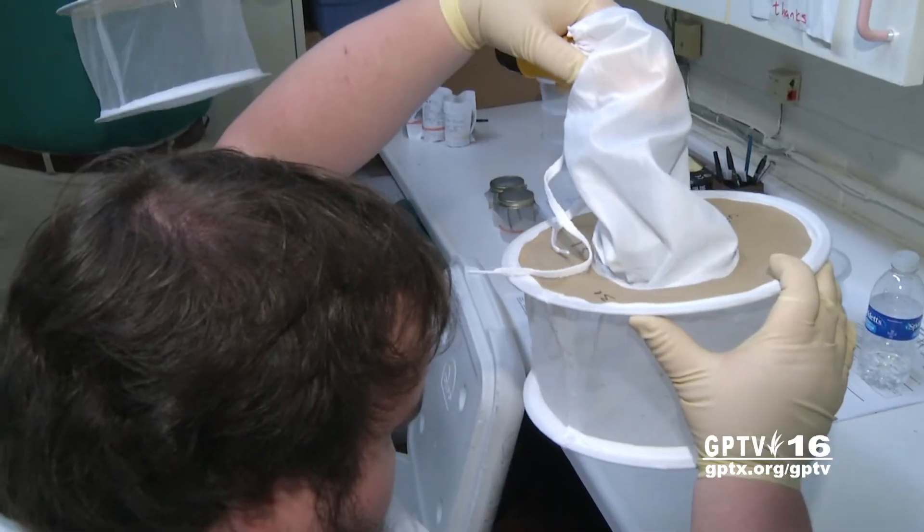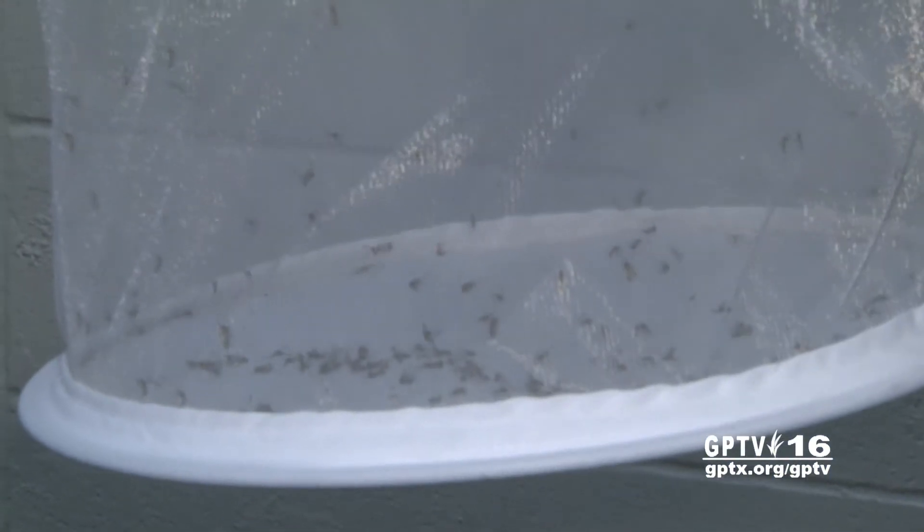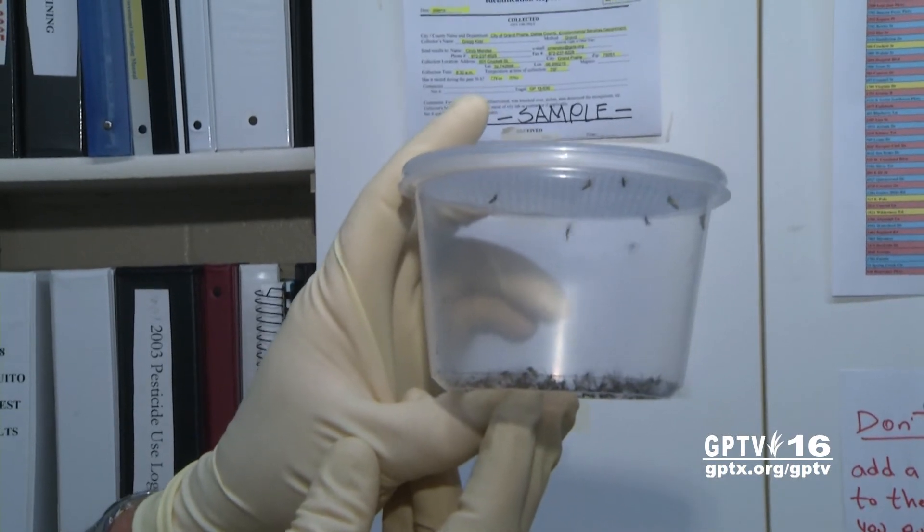So far this year, Grand Prairie has had no mosquito samples test positive for the West Nile virus. But officials say city traps are collecting more and more of the insects, so they urge the public to brush up on the three D's of protection.